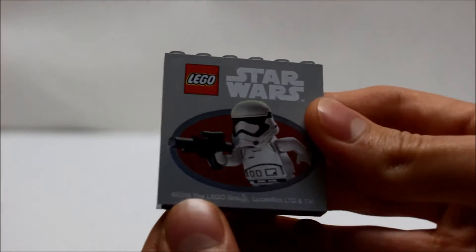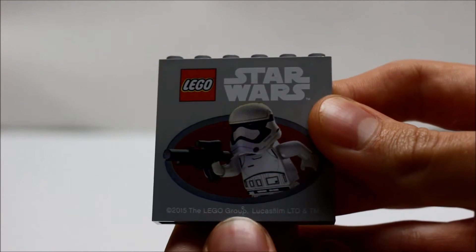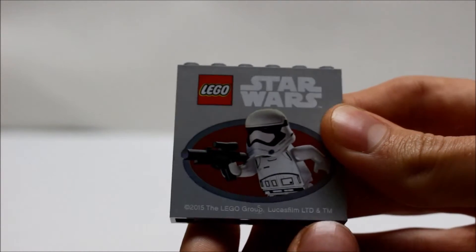And on the bottom, if you look real closely, you can see it says copyright 2015, the Lego Group, Lucasfilm, LTD, and Trademark.